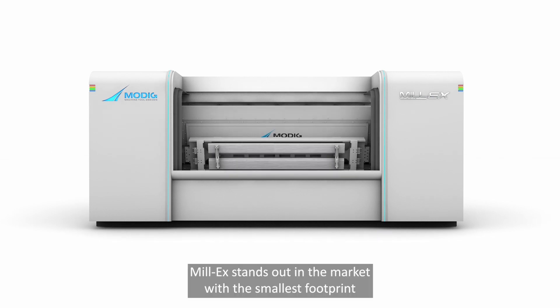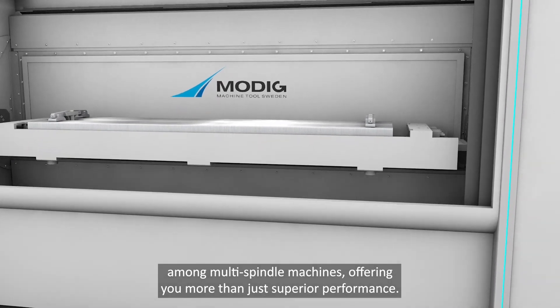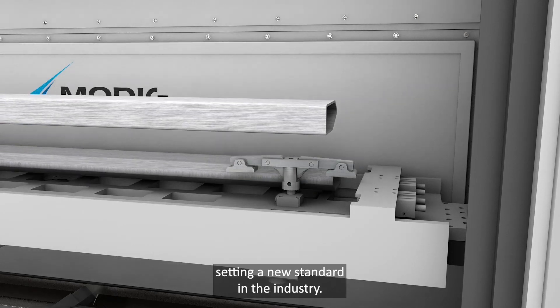Mill-X stands out in the market with the smallest footprint among multi-spindle machines, offering you more than just superior performance. It promises higher part throughput with the lowest cost per part, setting a new standard in the industry.